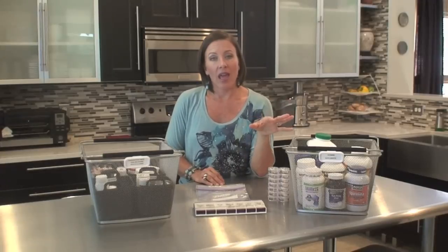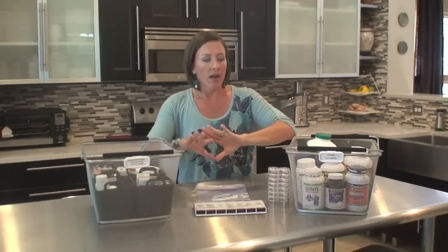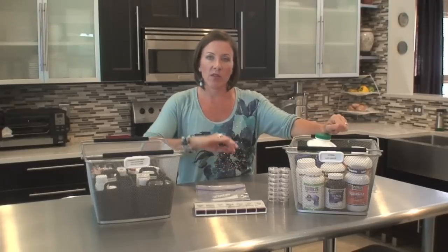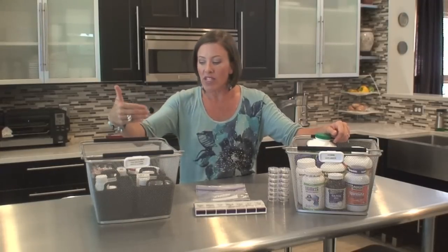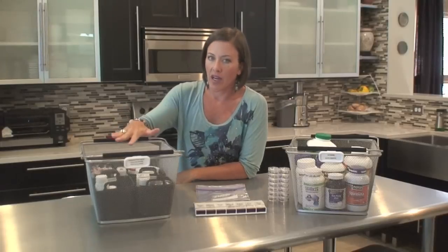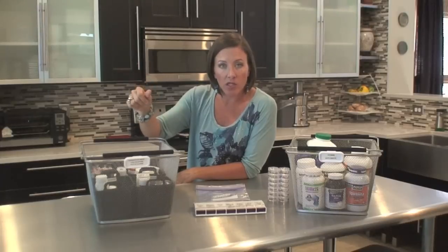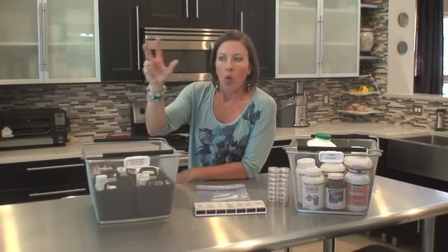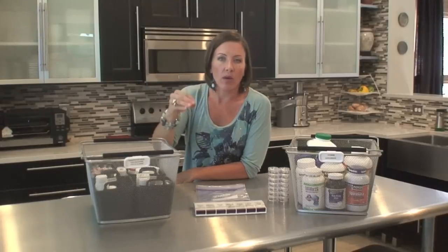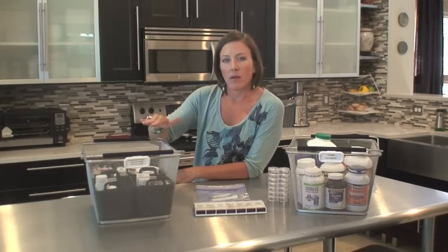The first step is to sort. You need to sort the different types of vitamins and medications that you have. I highly recommend that you separate your vitamins from your medications. Your medications include over-the-counter drugs and prescription medications. You want to do that because you have to be more careful with medications, especially prescriptions — being mindful of dosage amounts, mixing them with other drugs, and precautions like what you can't take them with, such as milk or different beverages.